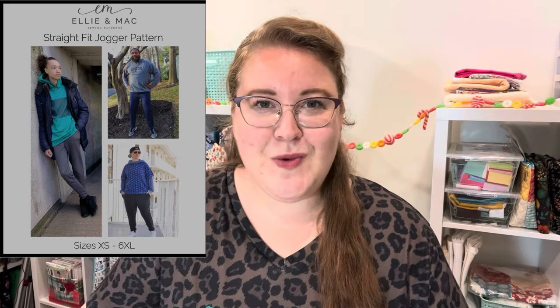Let's get started with the men's pattern. I made this one for my husband a couple falls ago — the Ellie and Mac Straight Fit Joggers. It's a great, very easy pattern. Joggers are those sweatpants with a cuff at the bottom, so you have zero hemming. You just attach the cuffs and add an elastic waistband at the top and you're good to go. Ellie and Mac is one of my favorite pattern companies — very size inclusive, from extra small all the way up to 6XL. I made these out of an interlock knit from Joann's, which I love for joggers.